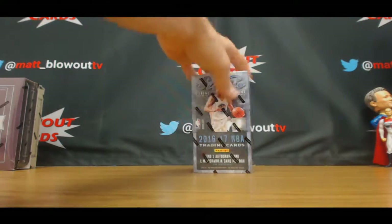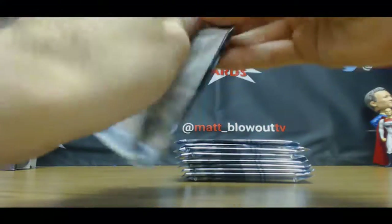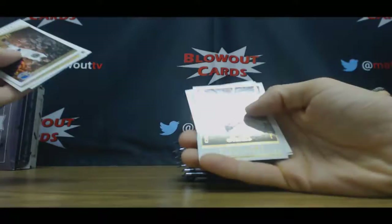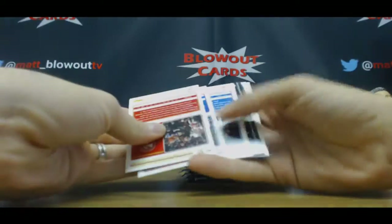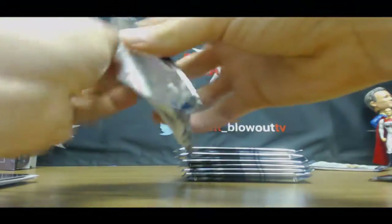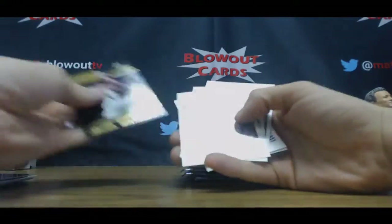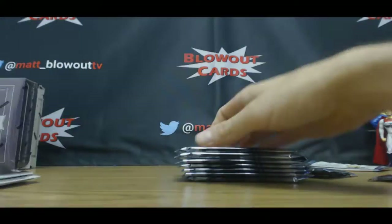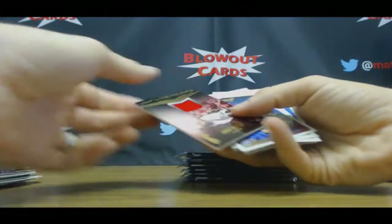Number two. Defying Gravity Sean Kemp. Driven Giannis. Another Giannis, another Giannis jersey. Jimmy Butler jersey.